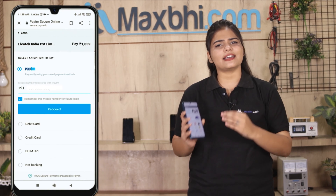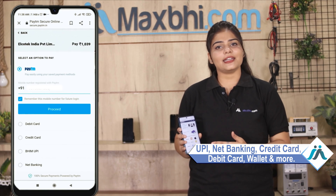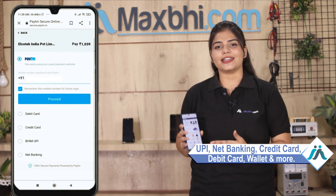After you click on the order, you will see our super secure payment page, where you can pay using almost every method, such as UPI, Net Banking, Credit or Debit cards, Wallets, and more.